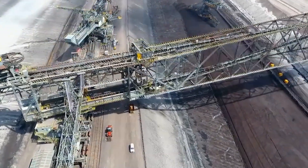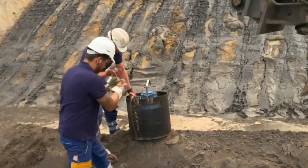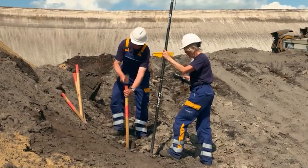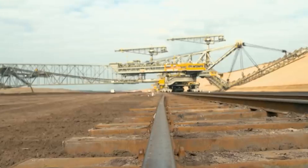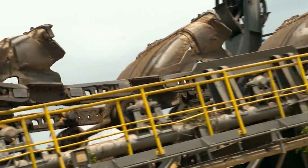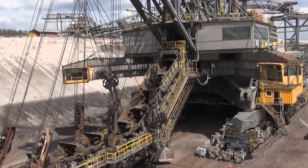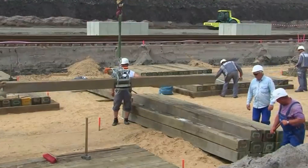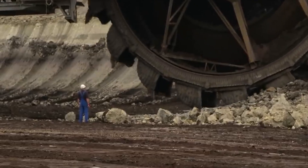The overburden conveyor bridge F-60 revolutionized open-pit mining in several profound ways. Prior to machines like the F-60, the removal of overburden was a labor-intensive process, often relying on manual excavation or smaller equipment. The F-60's automated conveyor system significantly reduced the need for manual labor, making mining operations safer and more streamlined. By efficiently removing overburden, the F-60 ensured a higher percentage of the mined area could be utilized for valuable mineral extraction. Its precision also allowed for better environmental management, minimizing disturbance to surrounding ecosystems. While the initial investment was substantial, the long-term cost effectiveness was undeniable — its ability to handle massive quantities of material quickly translated to lower operating costs and improved financial returns.